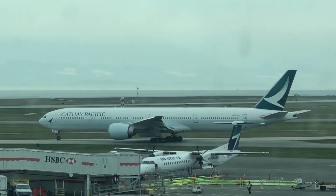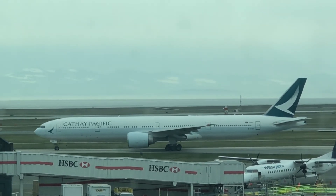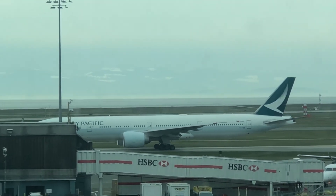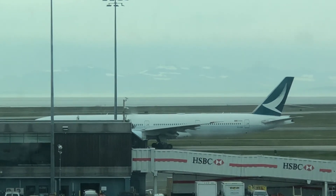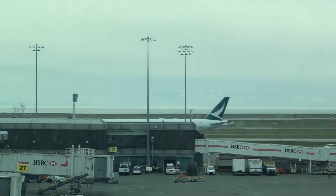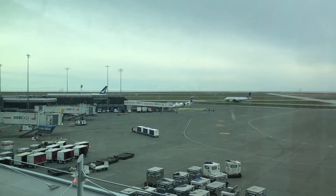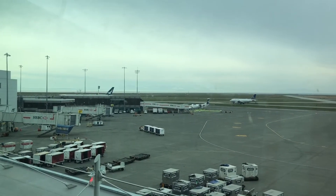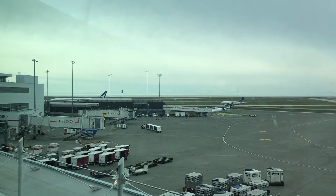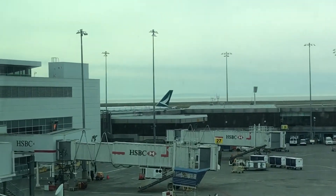Look at that beauty right there! United Airlines is right behind Cathay Pacific, but my main focus is the jumbo jets taking off. That's totally the main focus here.